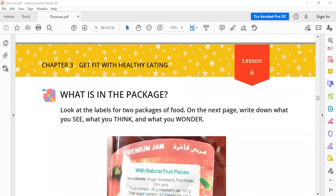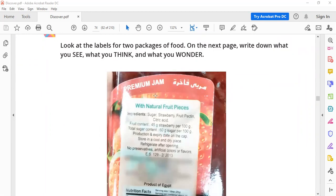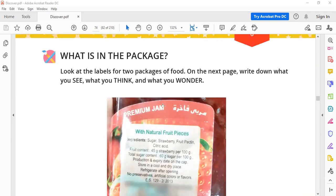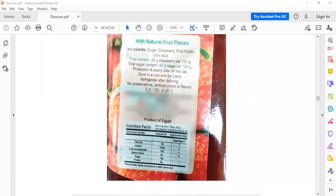Hello students, this is Discover Chapter Three, Lesson Six. This is strawberry jam. There is writing on the package. Some things we understand easily, like sugar and strawberry, but other things we don't understand quite well, like these numbers.